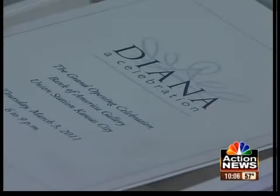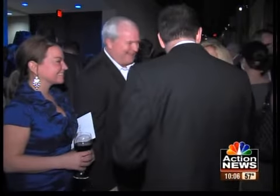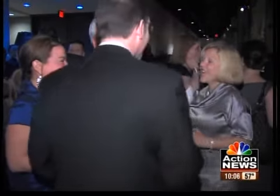Security guards will be in each room guarding the displays. The exhibit runs through June 12th, which means it will be here for the royal wedding on April 29th when Prince William marries Kate Middleton.